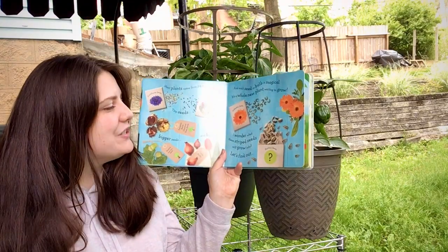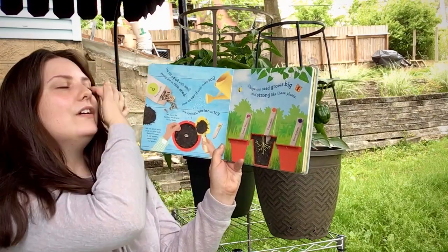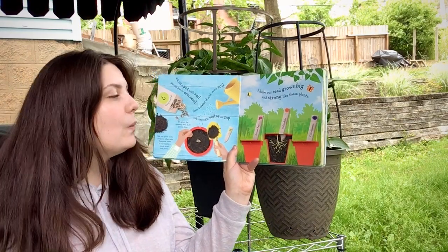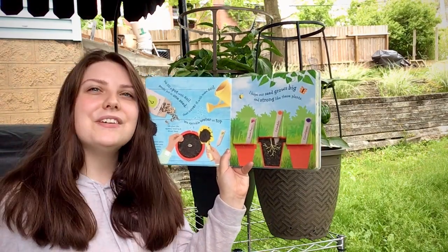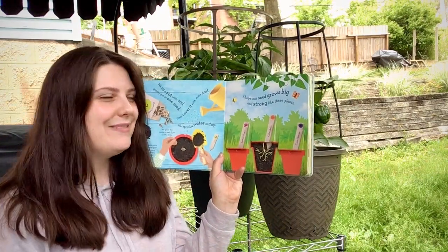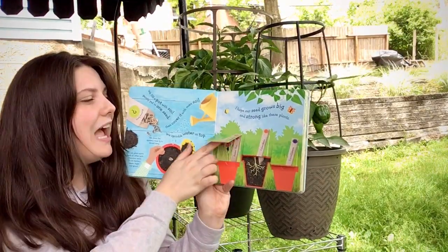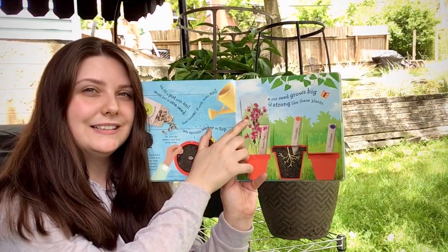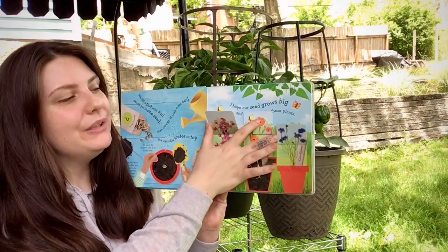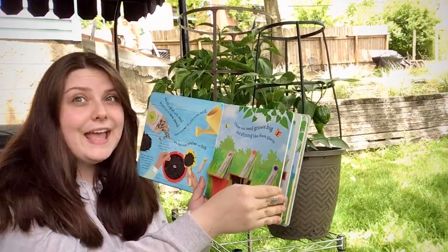I wonder what these striped seeds will grow into. First, we must fill a pot with soil. Then sprinkle one little seed into the soil. Cover that seed with a little bit more of the soil and sprinkle a little water on top. I hope our seeds grow big and strong, like this pink one in our garden, or this orange one too, and the blue one. Whoa, there's so many flowers to see and to grow.